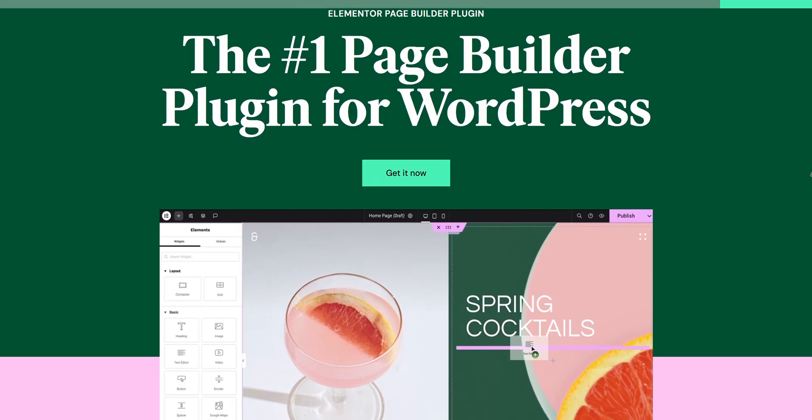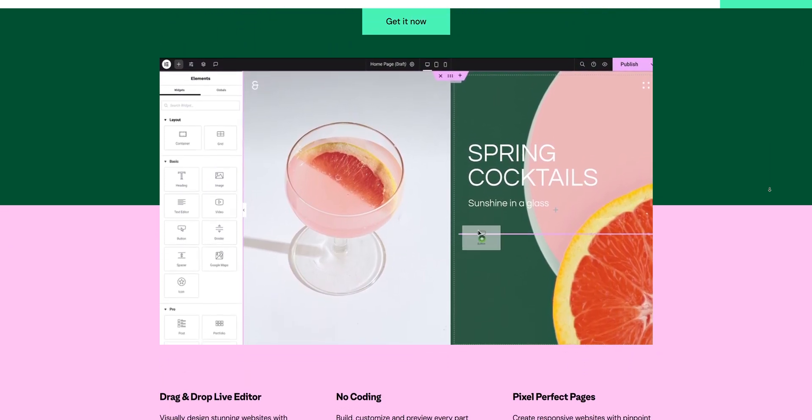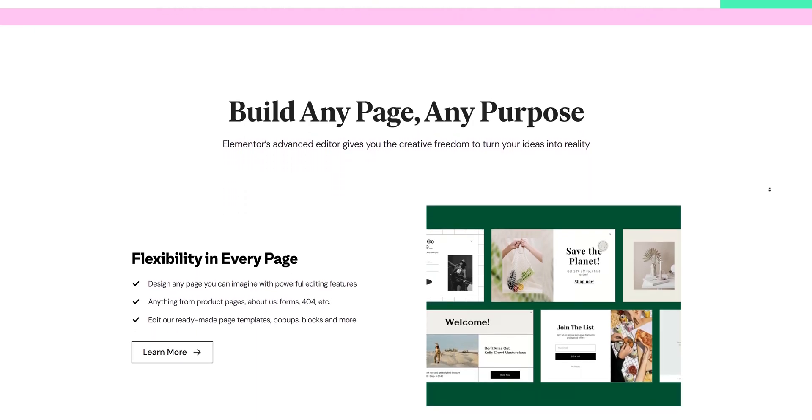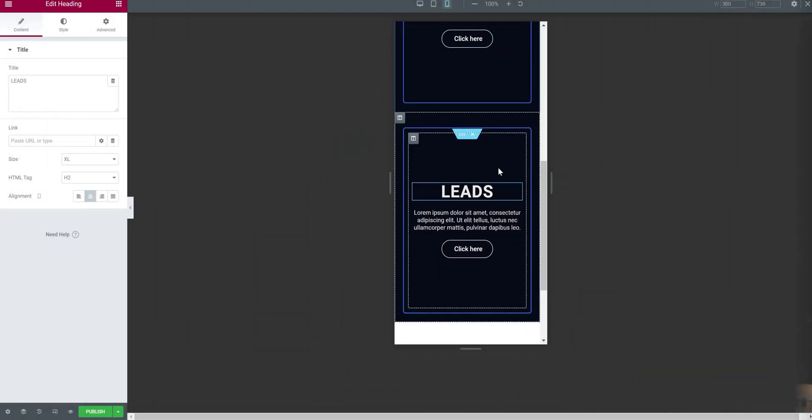The Elementor Core Builder plugin also comes pre-installed. That makes creating pages and posts so much easier with a drag-and-drop system — it's way better than WordPress's own page builder plugin. It's easy, quick, and advanced, and we can achieve any kind of design with it.